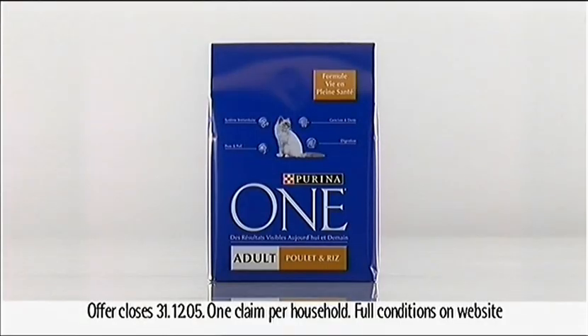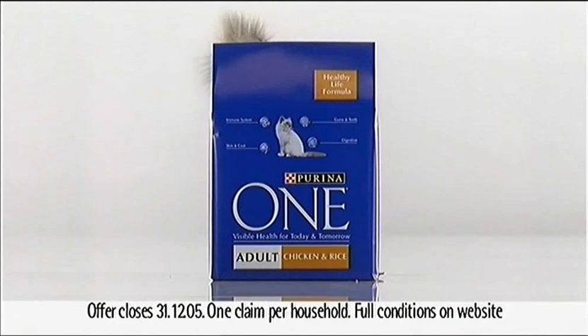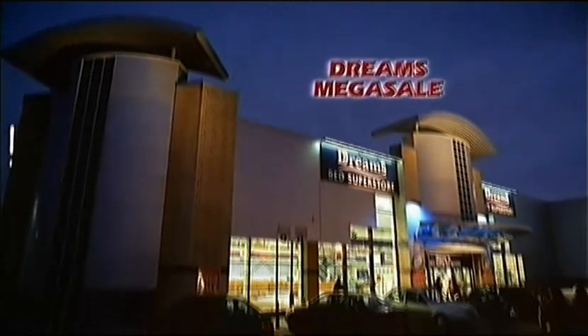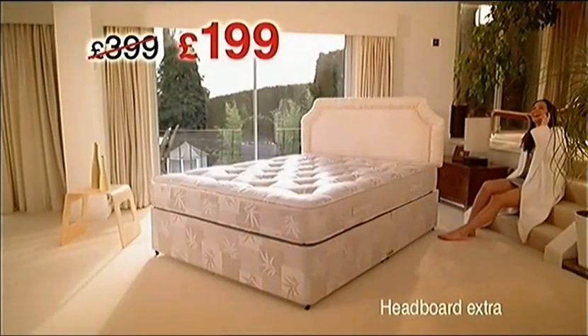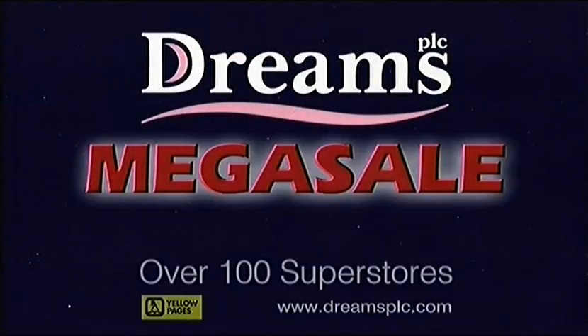Take the 30-day challenge from Purina One. See the healthy difference in 30 days or your money back. Look for details in store or visit purina1.co.uk. It's Britain's biggest bed sale, and this week you can save 50% off this deluxe divan set at an unbeatable £199. Sleep on a bed of dreams.